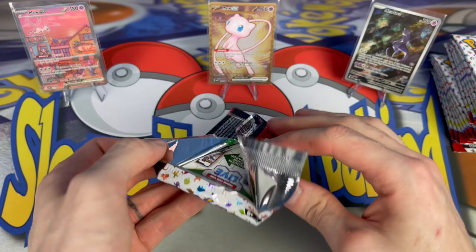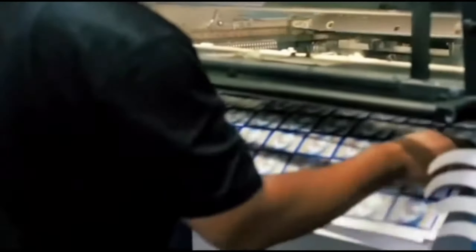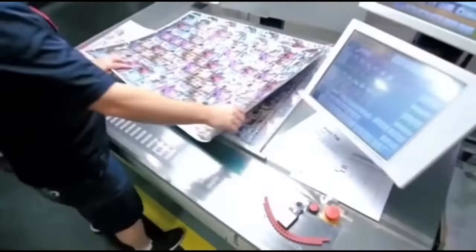Poorly cut edges. If the edges of a card are poorly cut, this could result in whitening. Sometimes we pull cards straight out of a booster pack only to find small amounts of whitening, which is irritating. It's widely believed this is due to dull blades from the factory. Back in 2020, we saw a massive increase in demand for Pokemon cards, and the factories were printing at full capacity — we saw a lot of whitening that year. Unfortunately, this is out of our control, so we have to live with it.